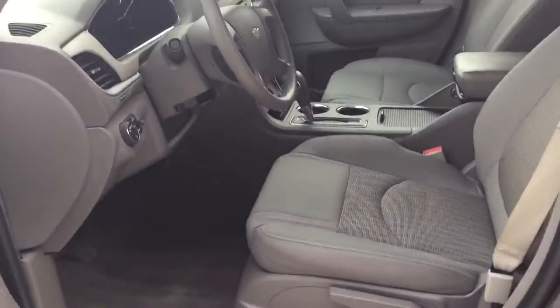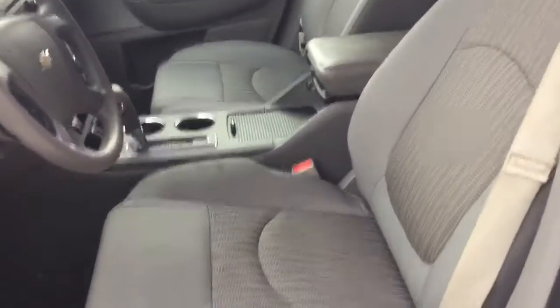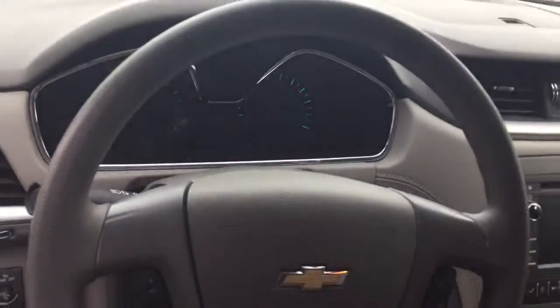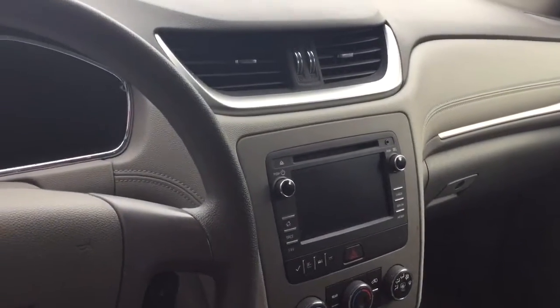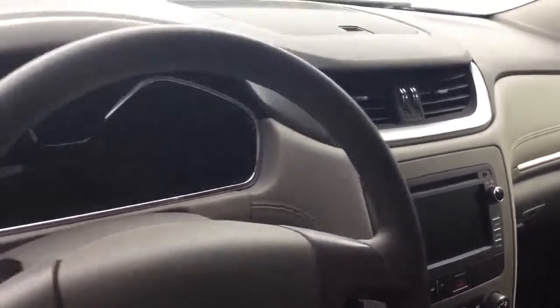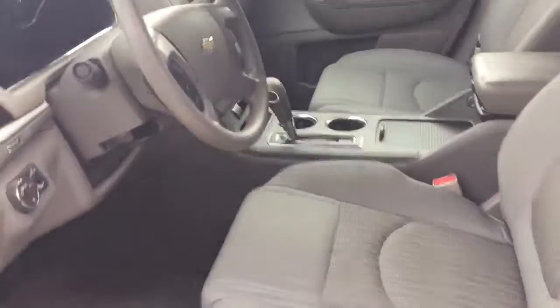Taking a look at the front seat of the vehicle here — beautiful cloth seats, as well as a driver's display with steering wheel controls and your media display. The vehicle is also equipped with a backup camera.